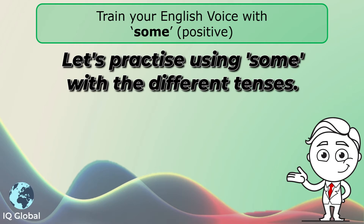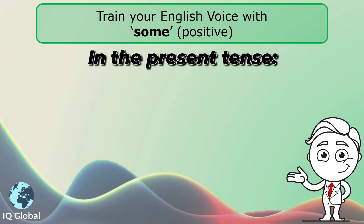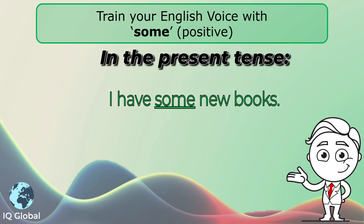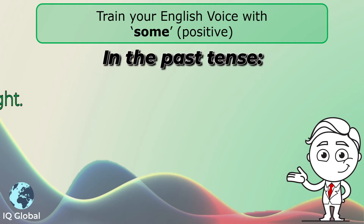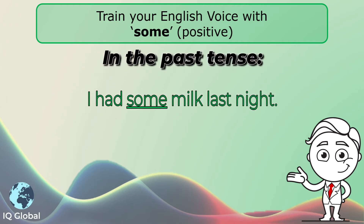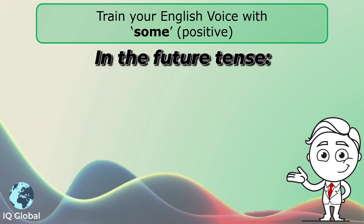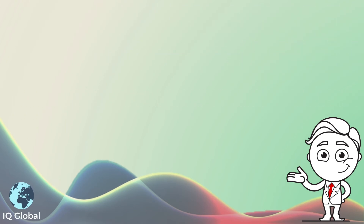So let's practice using 'some' with the different tenses. In the present tense: I have some new books. In the past tense: I had some milk last night. And in the future tense: I will do some exercise.